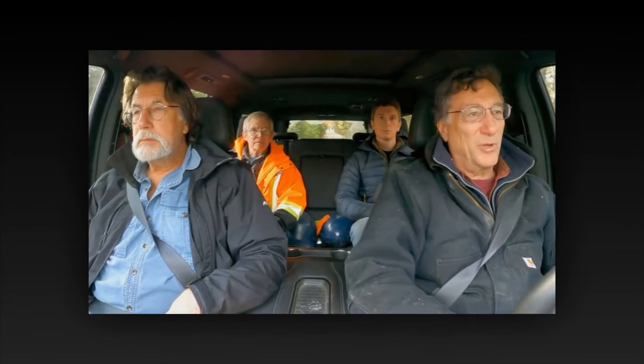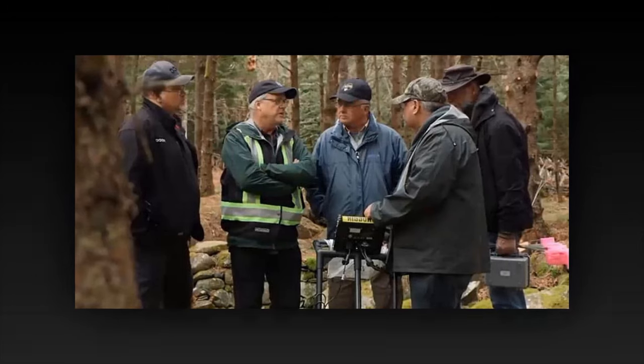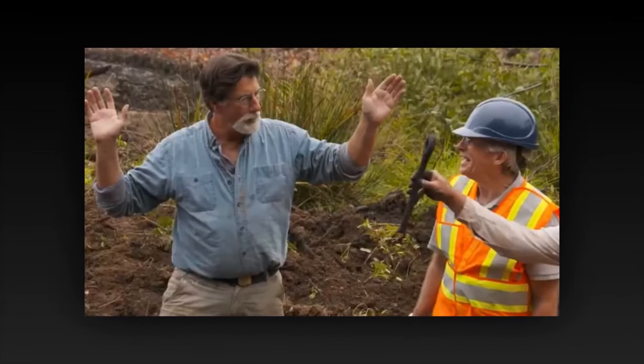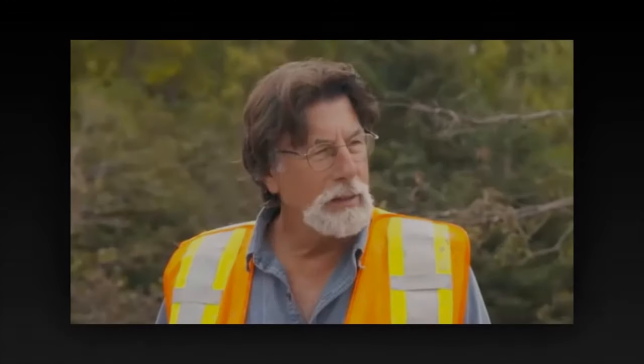But the team is undeterred. With each new discovery, their resolve only strengthens, fueled by the knowledge that they are on the brink of something truly extraordinary. For buried deep within the heart of Oak Island lies the key to unlocking a treasure beyond imagining — one that has eluded seekers for centuries. As the first light of dawn creeps over the horizon, casting a golden glow across the island, the team emerges from the underground chamber, their arms laden with artifacts and their hearts full of hope. The curse of Oak Island may be real, but so too is the promise of discovery and adventure that awaits those brave enough to seek it. And as they stand on the threshold of a new day, surrounded by the beauty and mystery of Oak Island, the team knows their journey is far from over. For the greatest treasures are not always the ones that glitter in the sunlight, but the ones that lie hidden in the depths of the earth, waiting to be found. And with each passing day, they come one step closer to unlocking the secrets of Oak Island and revealing the truth that lies buried beneath its surface.